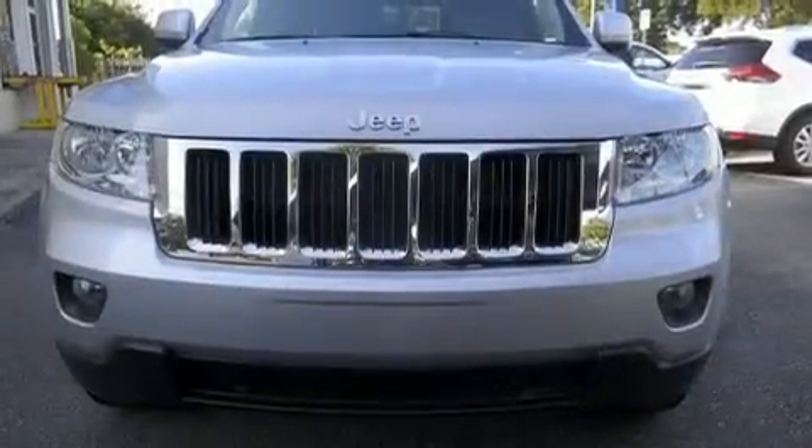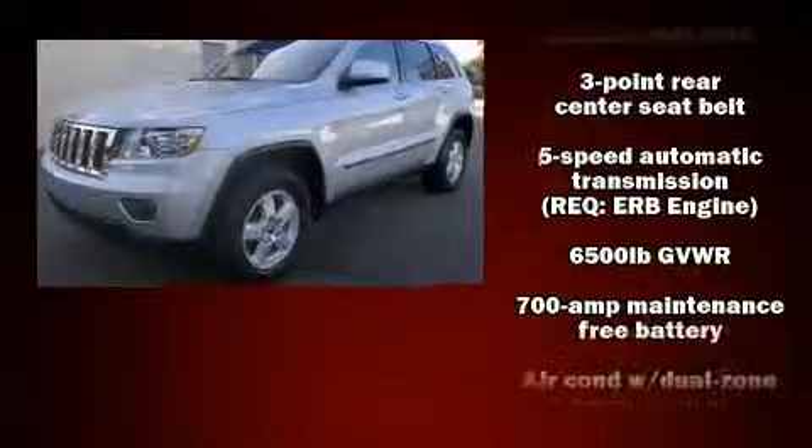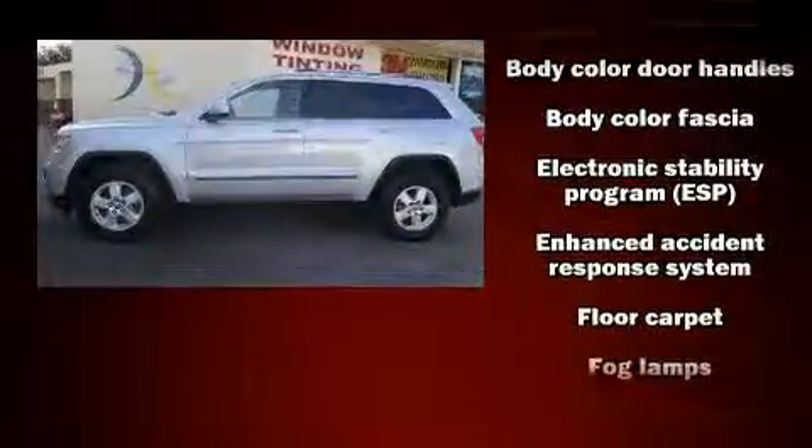Load your family into the 2012 Jeep Grand Cherokee. A wealth of standard features means that you no longer have to sacrifice, such as remote keyless entry, delay off headlights, front and rear reading lights, speed sensitive wipers, a roof rack, and much more.